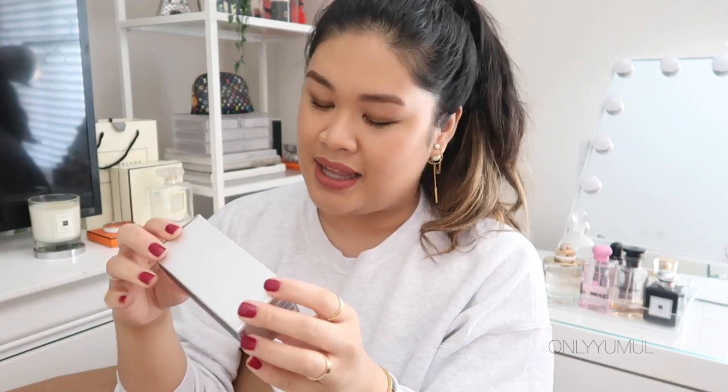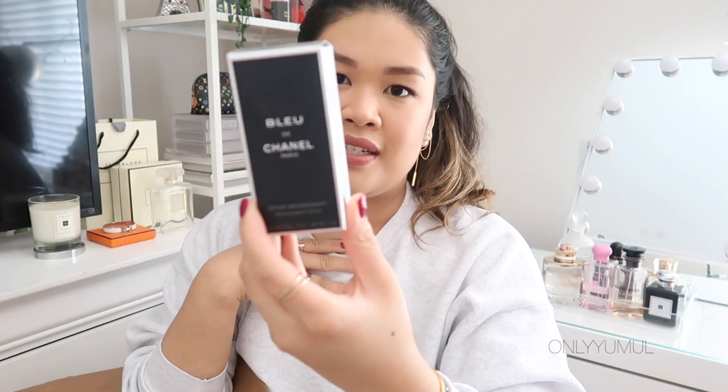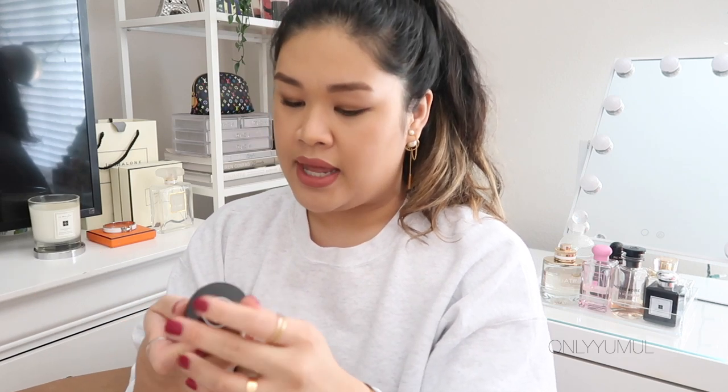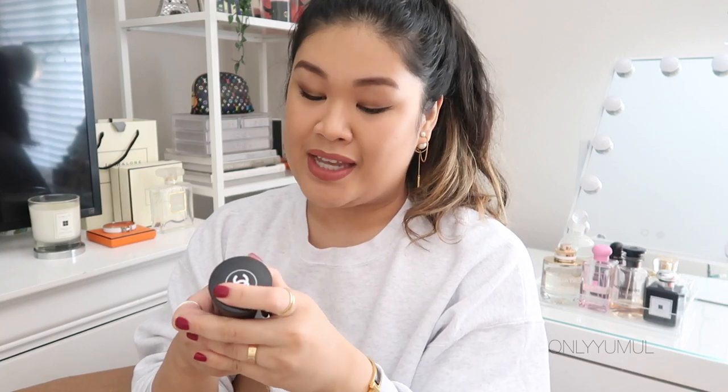I also picked up the Bleu de Chanel deodorant version of the ever-famous Bleu fragrance for Ahmed. It's definitely been used because his birthday was three days ago. I was going to show it to you but — why are men so messy — it's a little rough.